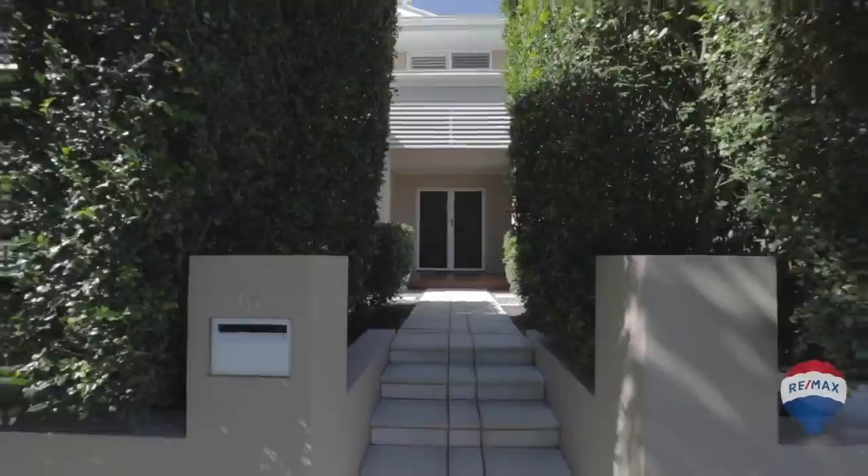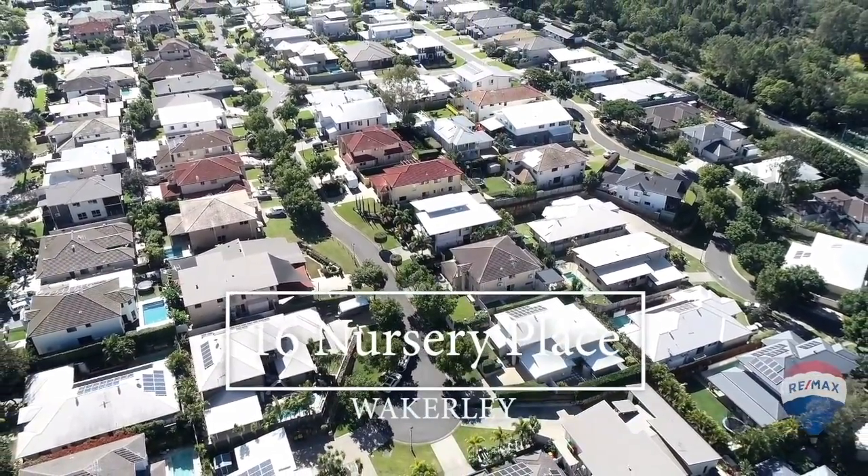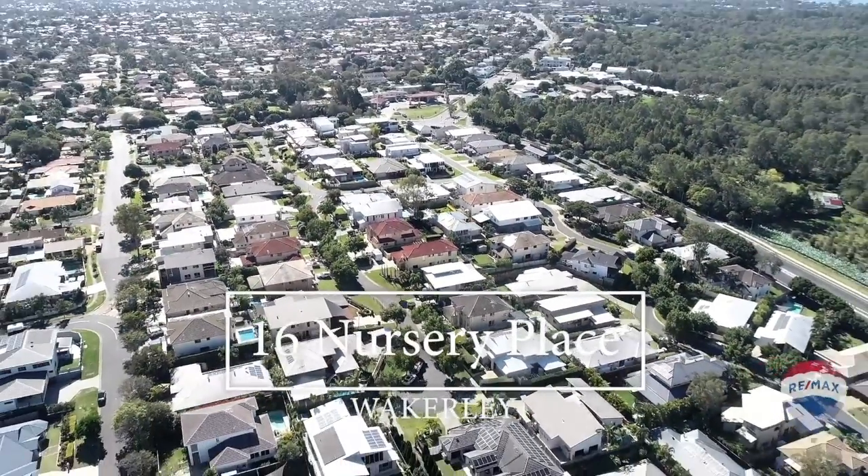Surrounded by good schools, just 20 minutes from the CBD and 10 minutes from the Esplanade in Manly — make sure you see this awesome family home this weekend.